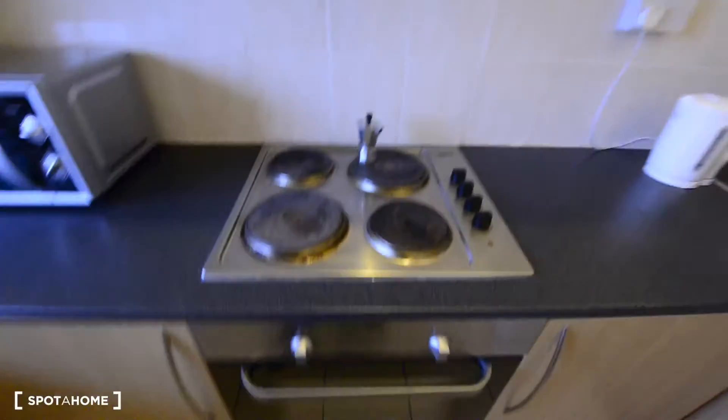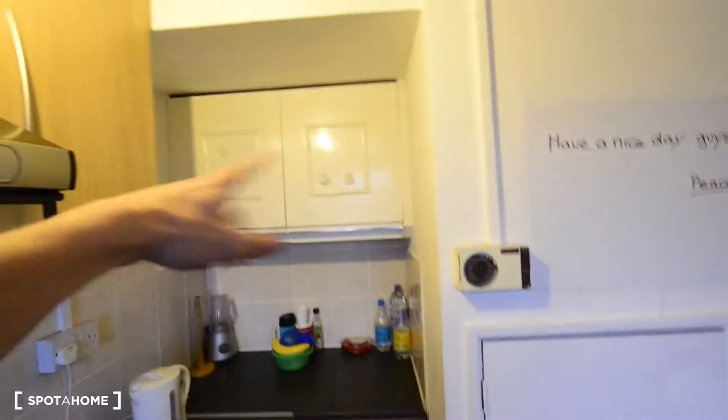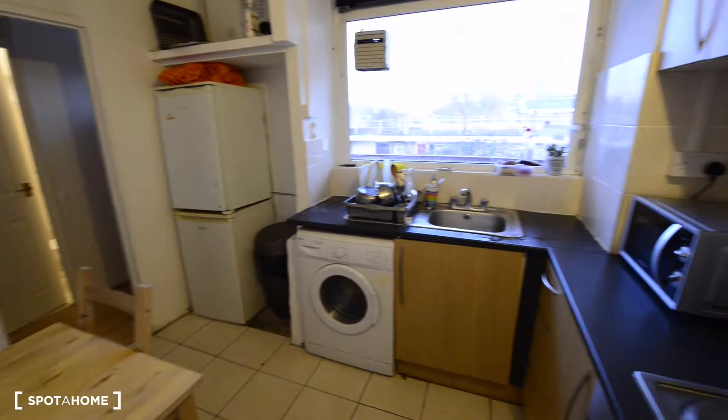Here we have the electric stove, more cupboards, and there we have the kettle, the blender, and more storage space as well. Also on this floor we have a separate toilet.